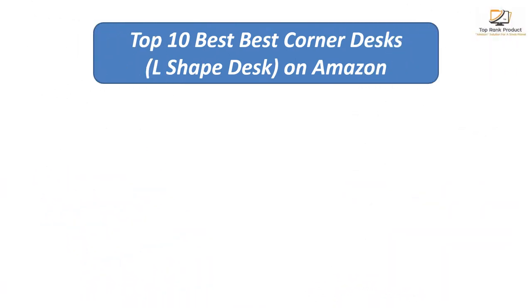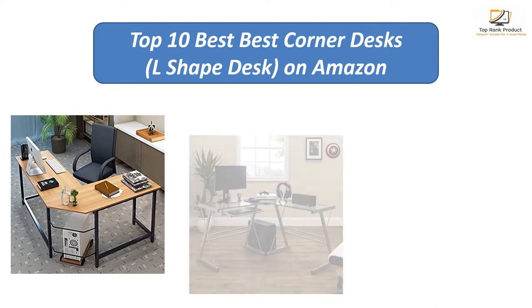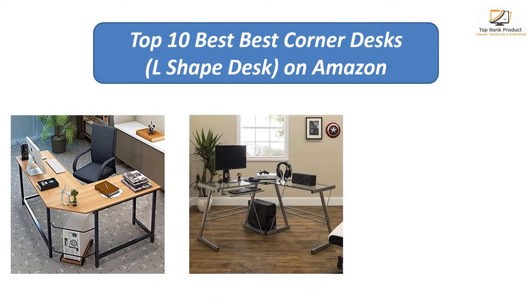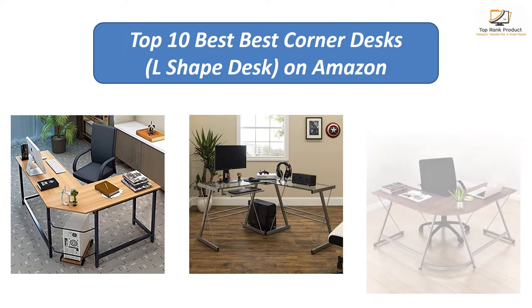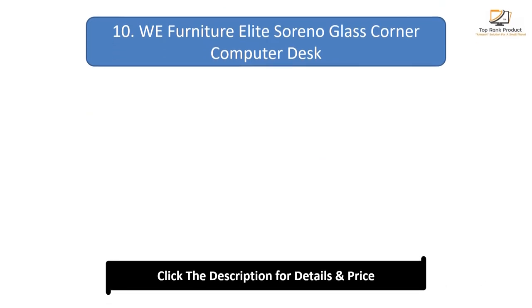We analyzed consumer reviews to find the top rated corner desks and L-shaped desks on Amazon. Find out which products scored highest — I am going to review the top 10 best corner desks and L-shaped desks on the market.